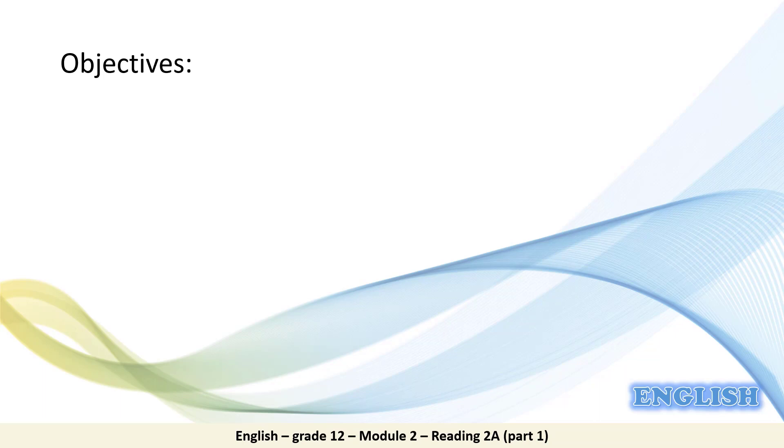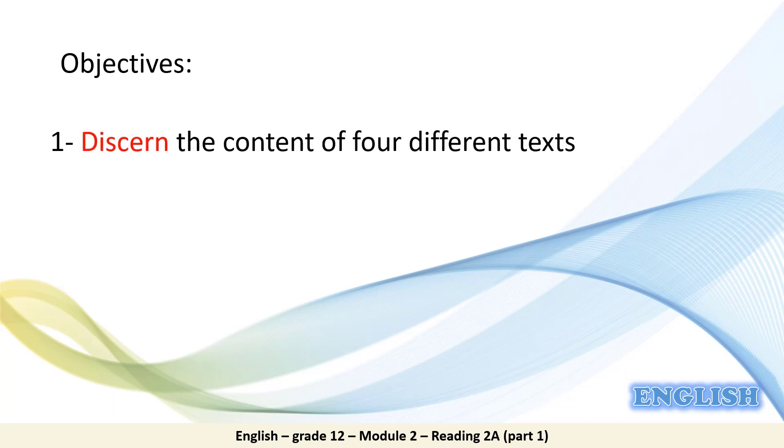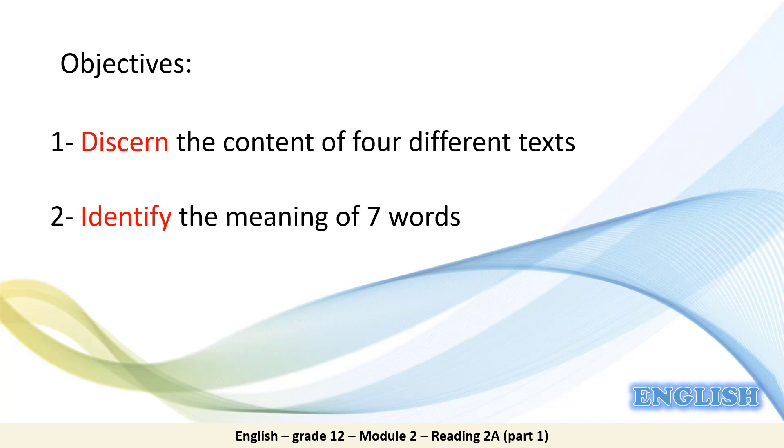As usual, at the debut of every lesson, we have to discuss the lesson's objectives. Objective number one is to discern the content of four different texts. The verb discern means to recognize or to distinguish the content of these texts. Number two is to identify the meaning of seven words.